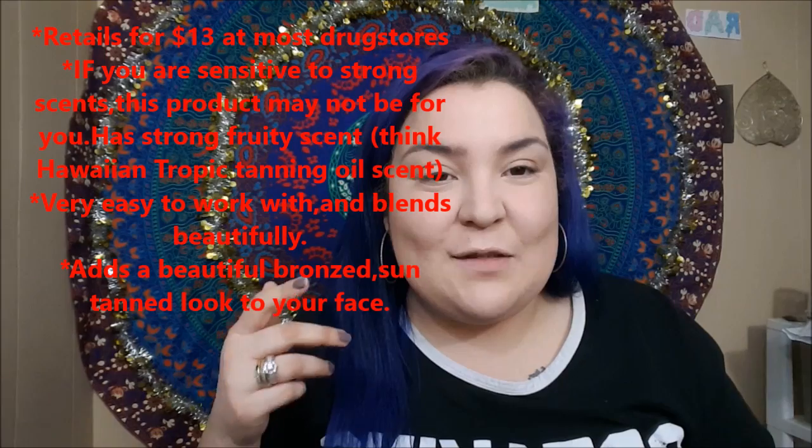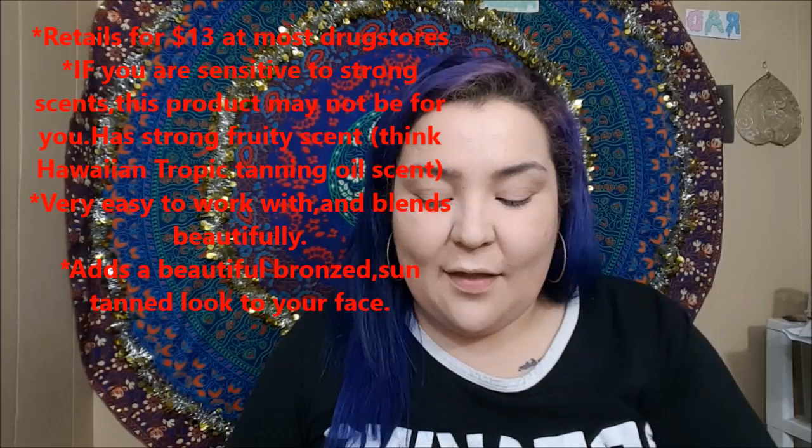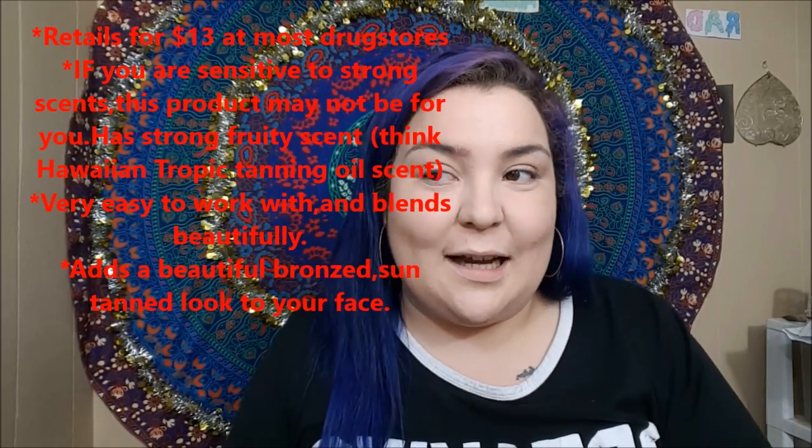For contouring, I have to give it to the Physicians Formula Butter Bronzer. This is an incredible bronzer. When I first bought it I was very intimidated by it, but after using it for a few months I just love the way it looks on my skin. It adds just enough color without making me look orange — because nobody in this household is trying to look like that.